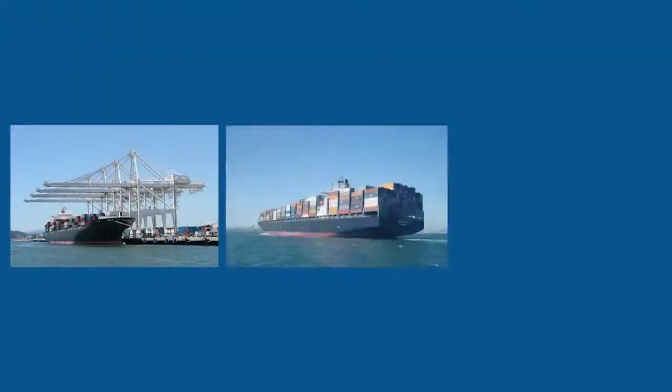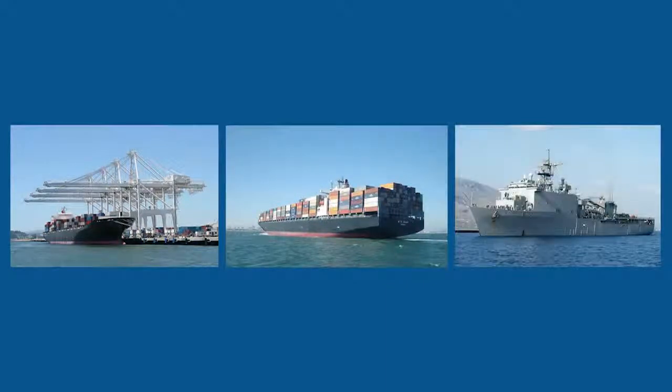Now more than ever, the world's economy depends on ships being able to deliver goods. Whether commercial or military, a ship's readiness is of paramount importance to this industry.